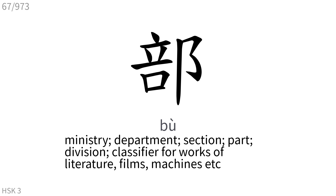部: Ministry, department, section, part, division. Classifier for works of literature, films, machines, etc.